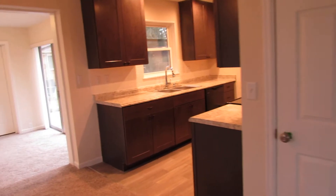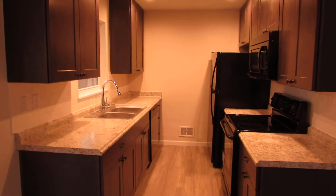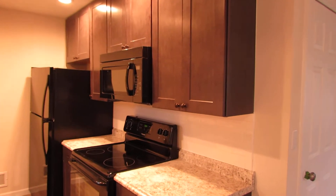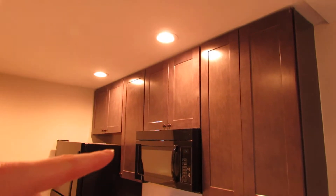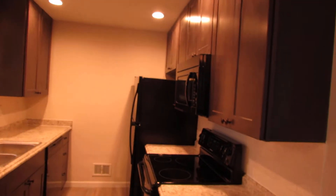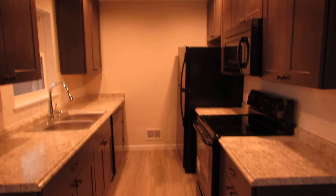This door here takes us down to the basement — we'll check that out momentarily. Now check out this kitchen: gorgeous gray cabinets in here. You may not be able to tell from the video, but these are 42 inch cabinets, so there's a ton of storage. It's not a huge kitchen, but these cabinets are almost twice the size of normal cabinets.